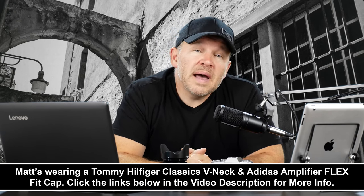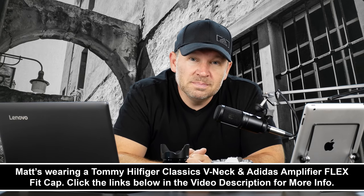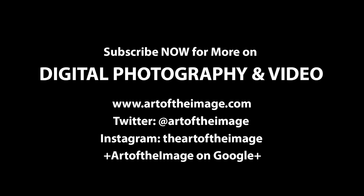Thanks for your question, Alessandro. Stay tuned — we'll be back soon here at artoftheimage.com.